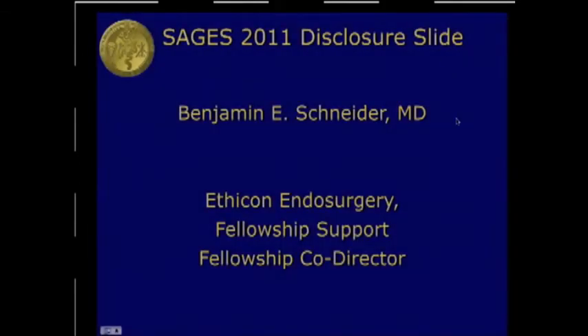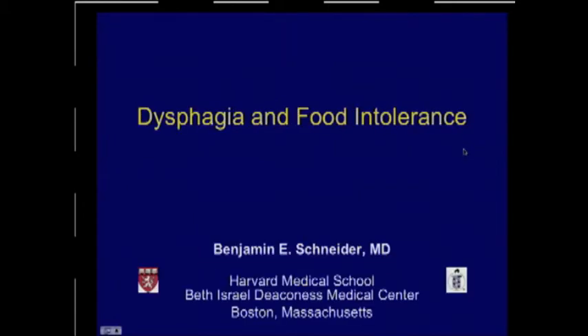I'd like to thank you for the opportunity to speak here. I'm going to be talking about dysphagia and food intolerance after weight loss surgery in the setting of emergencies.